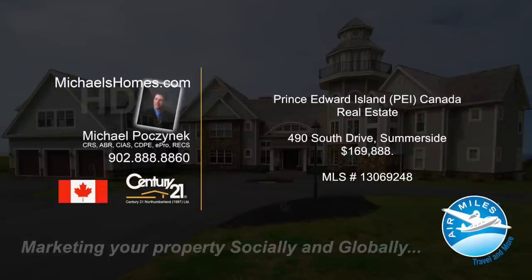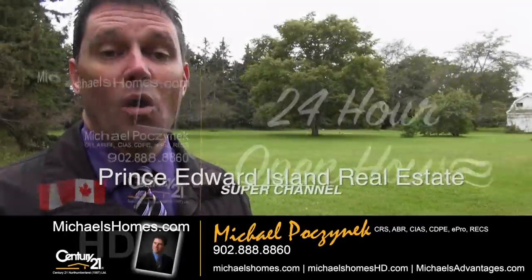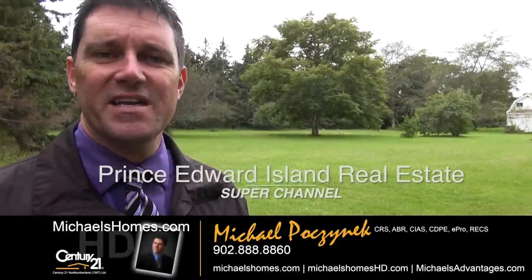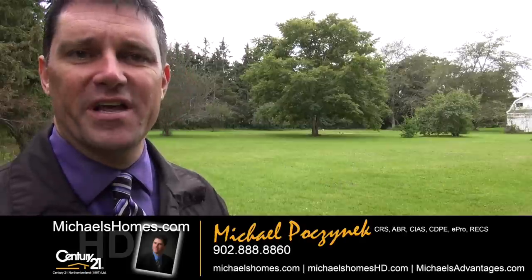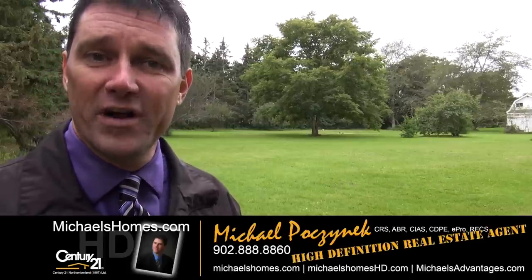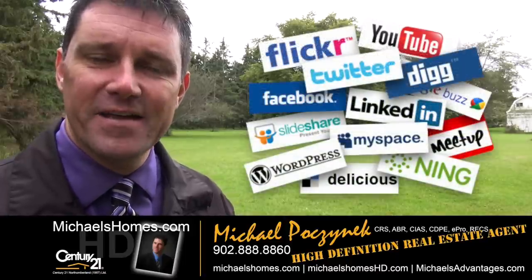Hello and welcome to Michael's Homes HD, Prince Edward Island's number one source for high-definition real estate video. Welcome to Prince Edward Island's Real Estate Super Channel. I'm your host, Michael Posnick, with Century 21 Northumberland, your high-definition real estate agent, marketing your properties socially and globally.